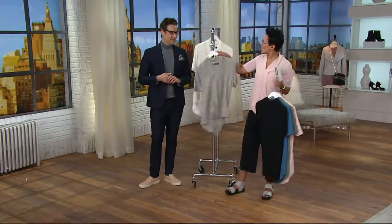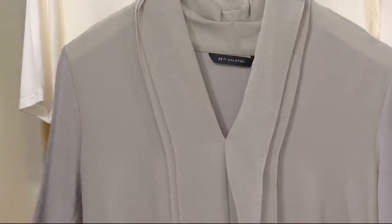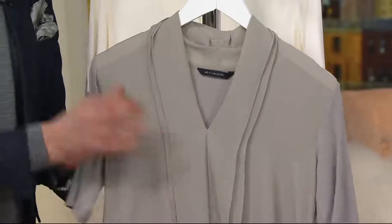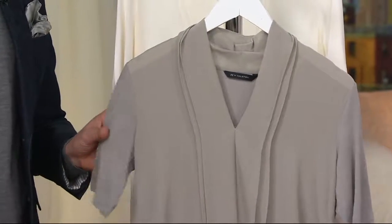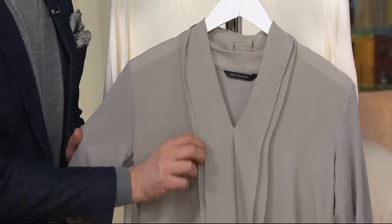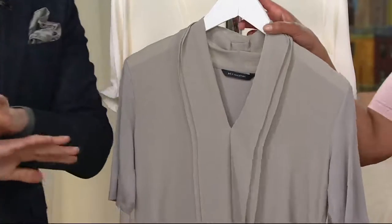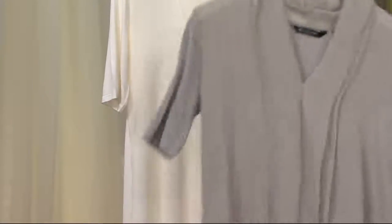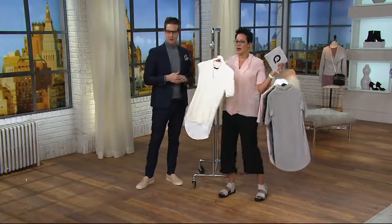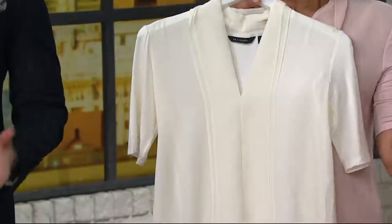Here's the urban gray, and it's considered the Halston color — Halston's offices, his walls, his carpet, everything was gray. My Halstonettes on social media tell me gray is a 12-month-a-year color, not just black. It's seasonless. All sizes are available in urban gray. We also have the bone.